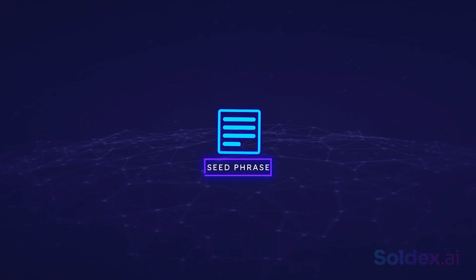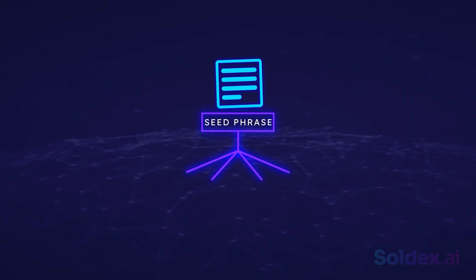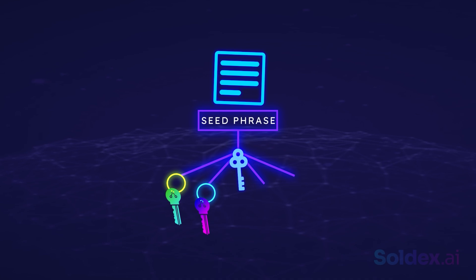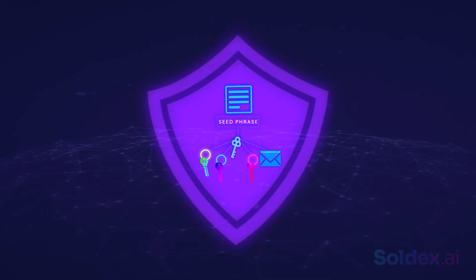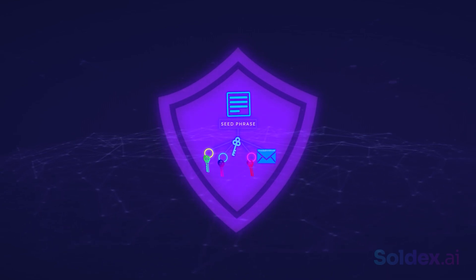Also note that most crypto wallets make use of a seed phrase. A seed phrase works like a master key that unlocks other private and public keys. A seed phrase gives access to all other keys and addresses in a wallet, so instead of safeguarding multiple private keys, Bella only needs to safeguard her seed phrase.